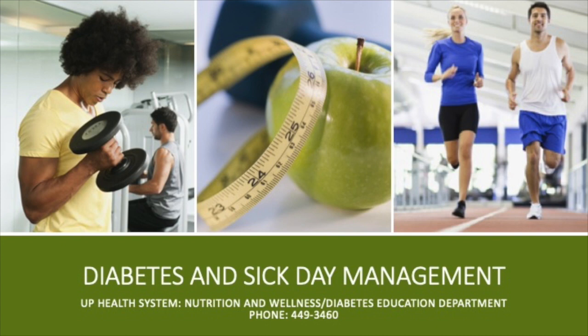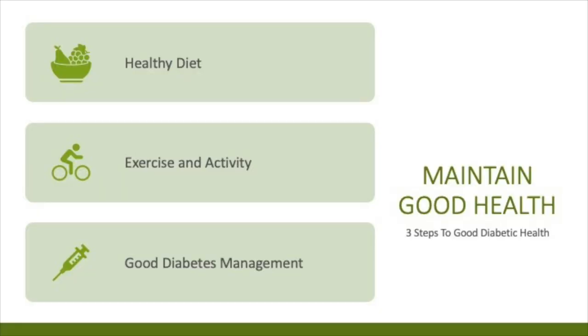Hi, I'm Chris, one of the diabetic educators, and I'm Sherry, one of the registered dietitians here at UP Health System Marquette. Today we want to talk about diabetes and sick day management. When we look at diabetes and sick day management, there are a few things we want to consider: maintaining a healthy diet, exercise and activity, and good diabetes management overall.